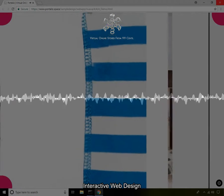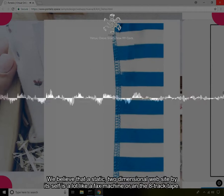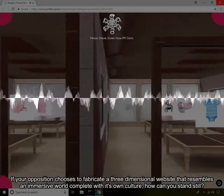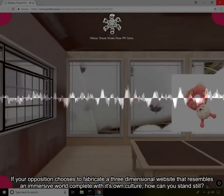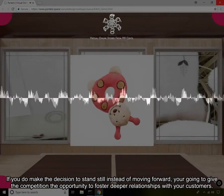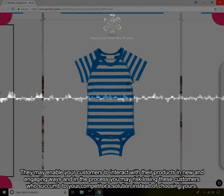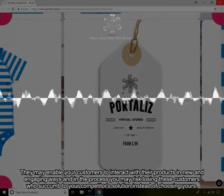Interactive web design. We believe that a static, two-dimensional website by itself is a lot like a fax machine or an 8-track tape. The days where you can simply have a static website that's really just a brochure is a task that's getting harder and harder to manage. If your opposition chooses to fabricate a three-dimensional website that resembles an immersive world complete with its own culture, how can you stand still? If you do make the decision to stand still instead of moving forward, you're going to give the competition the opportunity to foster deeper relationships with your customers. They may enable your customers to interact with their products in new and engaging ways, and in the process you may risk losing these customers who succumb to your competitor's solution instead of choosing yours.